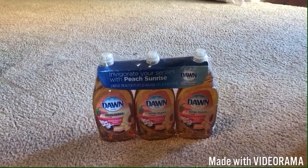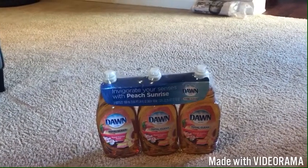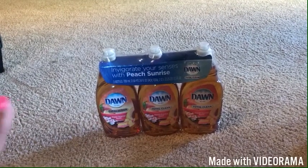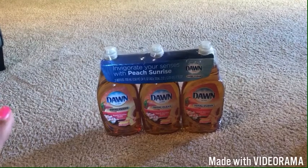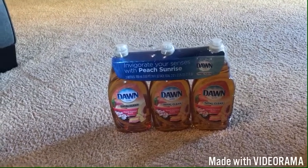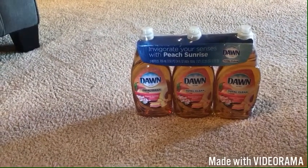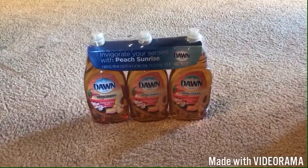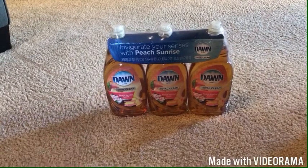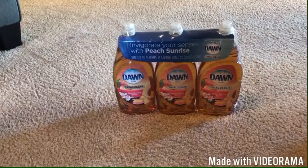I got this Dawn three-pack — I usually don't like Dawn, I prefer Palmolive, but it was such a good sale I couldn't pass it up. It was $8.79 but with the instant savings it took off $2, so this was basically $6 for the pack. At Walmart these are almost $3.98 each, so that's a really good deal. I only use it for heavy stuff before putting things in the dishwasher — pots, pans, that kind of thing. This is Peach Sunrise scent, which I've never smelled, but I love peaches.